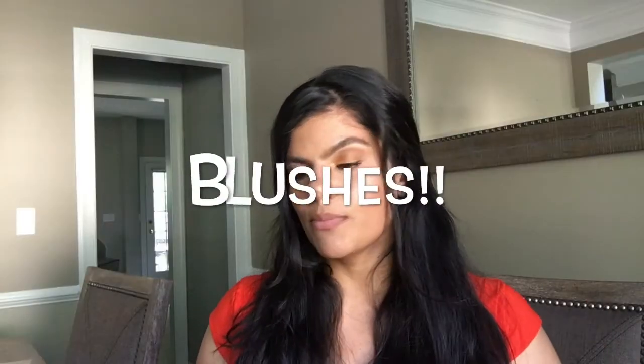Now I want to talk about our blushes. This is Berry Amore — it's a very nice dark berry color but it has a nice subtle highlight in it. This one is Luminoso — it's a very nice peachy coral color with little gold reflex in it, really pretty for all skin tones. And this one is Luminoso Pink — a light hand with this goes a long way but it's nice for those days when you want to look really pinky and girly.